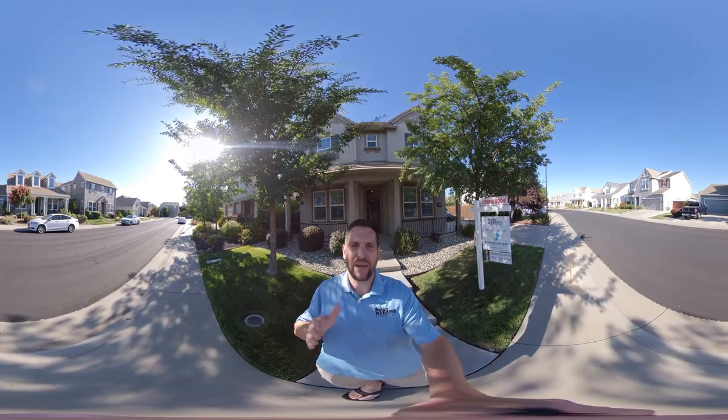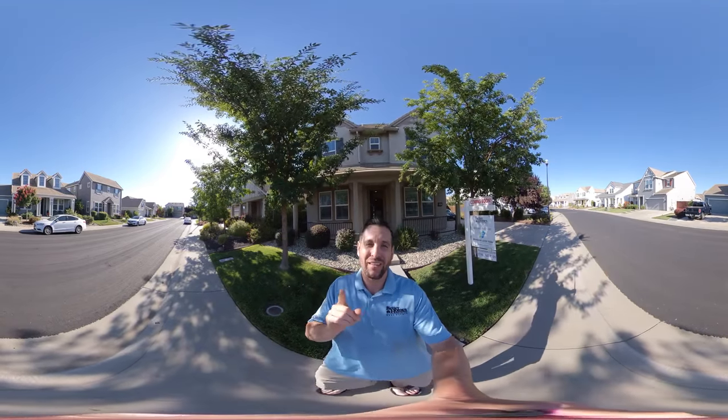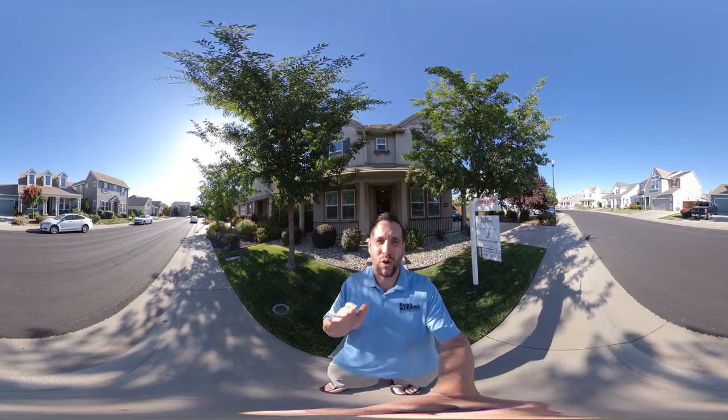Hello, this is Brandon Leon with Better Homes and Gardens. I am the listing agent for 2064 Lane Worth Lane here in Roseville, California.